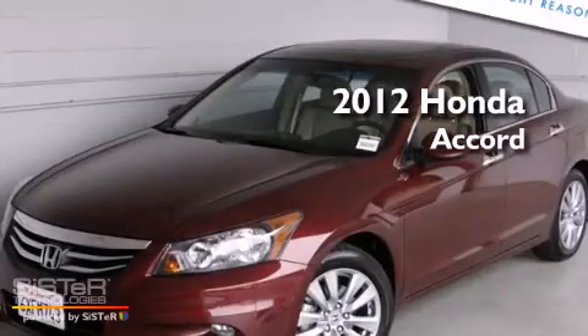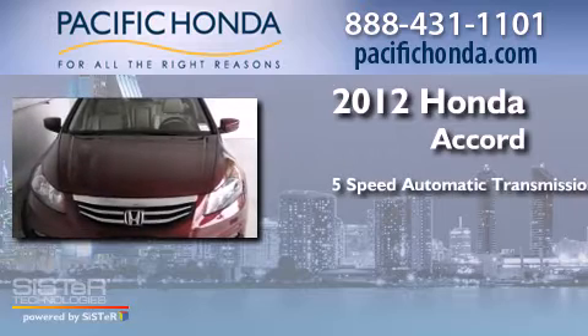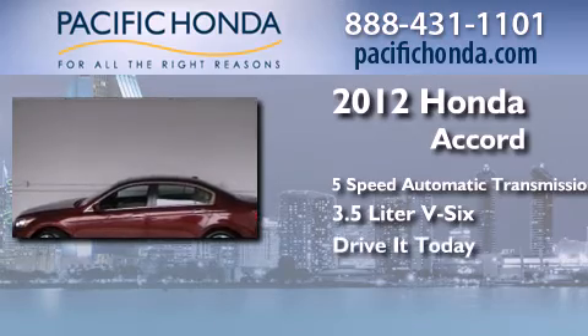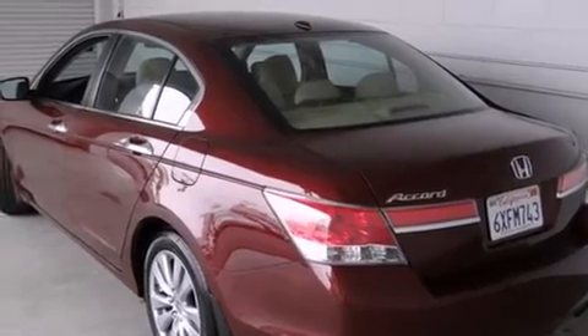This is a 2012 Honda Accord. This four-door sedan has a five-speed automatic transmission and a 3.5 liter V6. All of the following features are included.